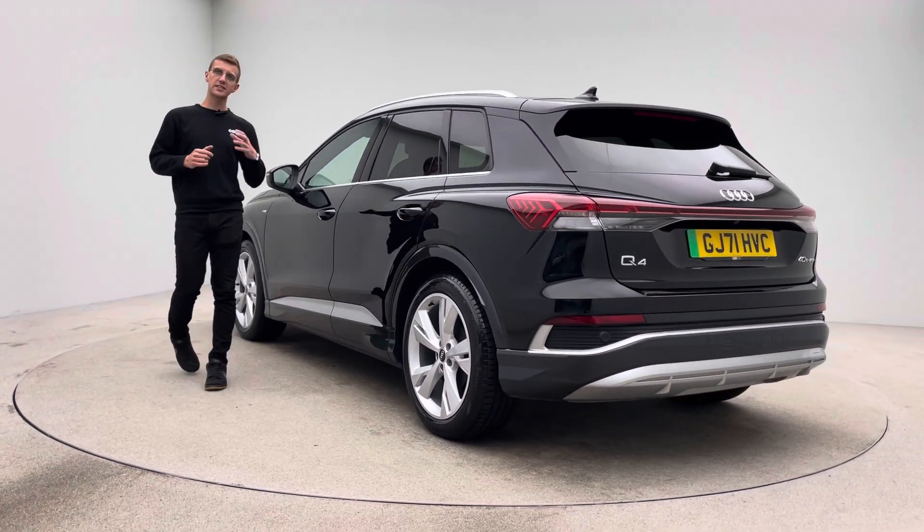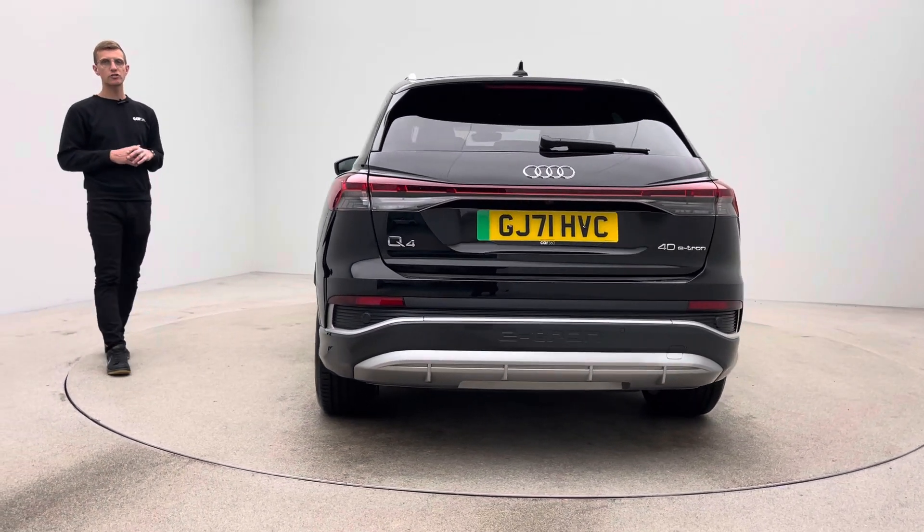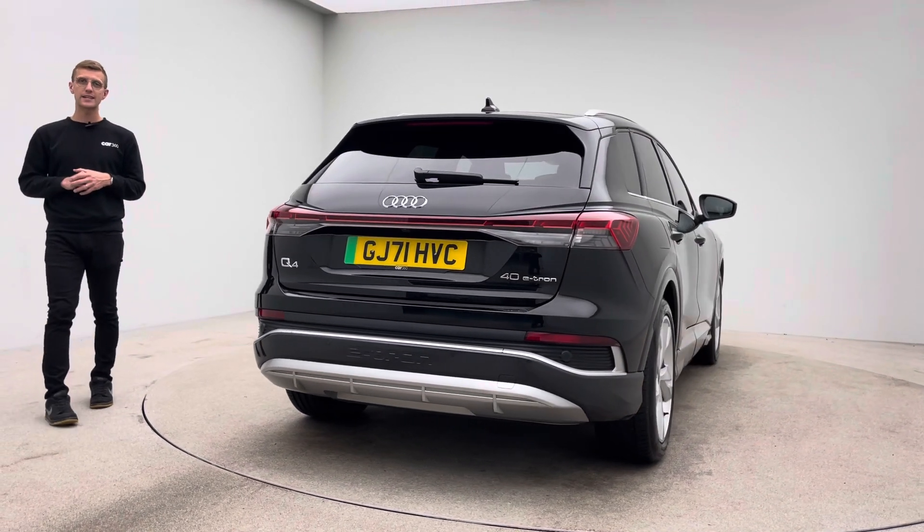Aesthetically, free of any dents, any scratches, any scuffs to the bodywork. The alloy wheels free of any blistering, any corrosion, any curb damage. And the inside of the car, free of any rips, any tears, any burns.